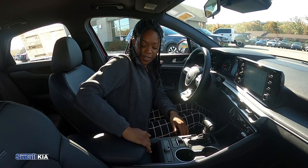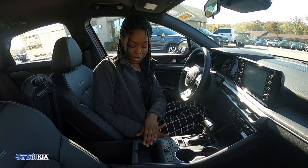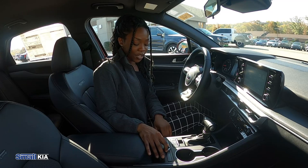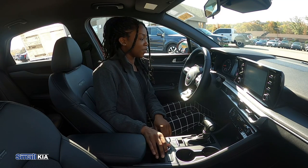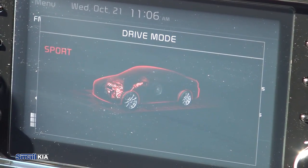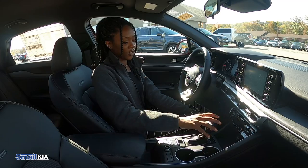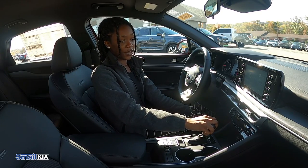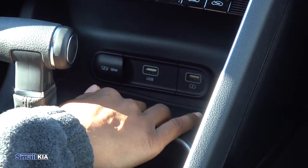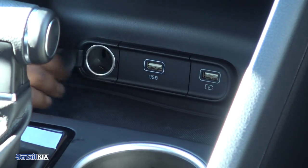In the center console we have a good amount of space — it's actually pretty deep — and there's another section where you can store stuff. In the center we have our drive mode button which you turn to change drive modes: normal, sport, custom, and smart. The gear shift — to activate it you just push the button and put it into whichever gear you need. We have two cup holders, another storage spot, two USB ports, and a 12-volt power outlet.